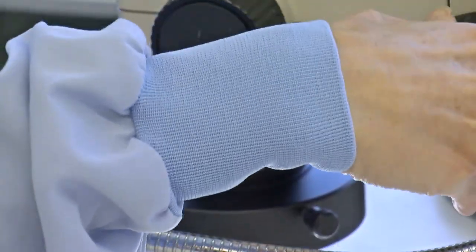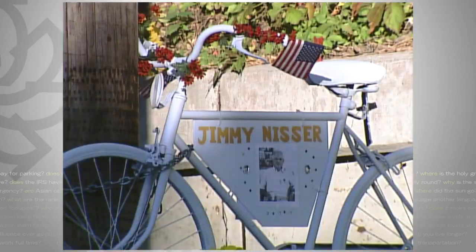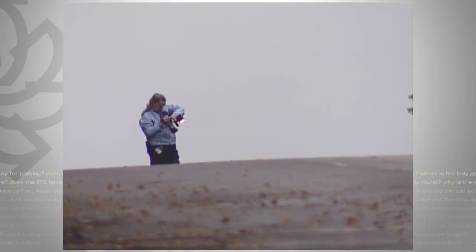Usually they see one to three cases a year. In 2008, this lab identified a type of Jeep Grand Cherokee believed to have killed 65-year-old Jimmy Niser in Minneapolis. Unfortunately, that case remains unsolved.